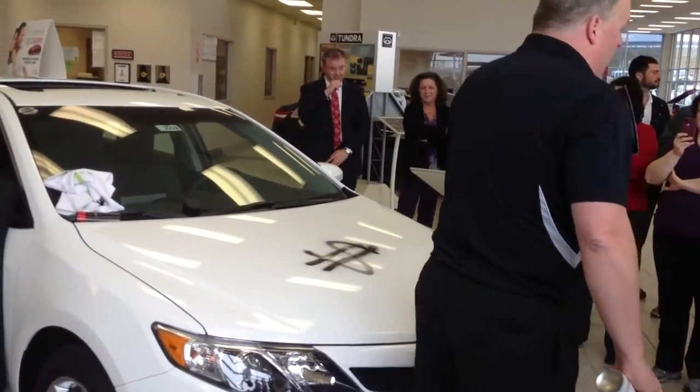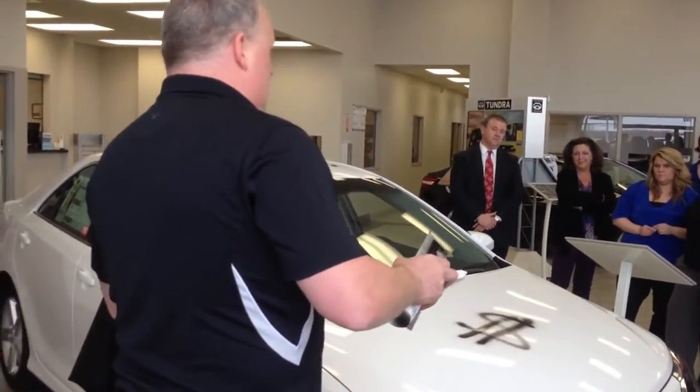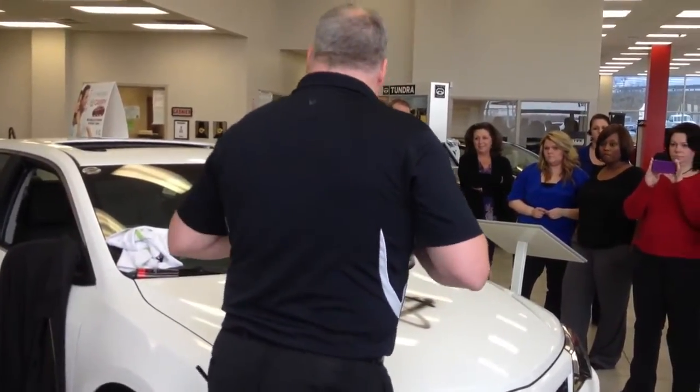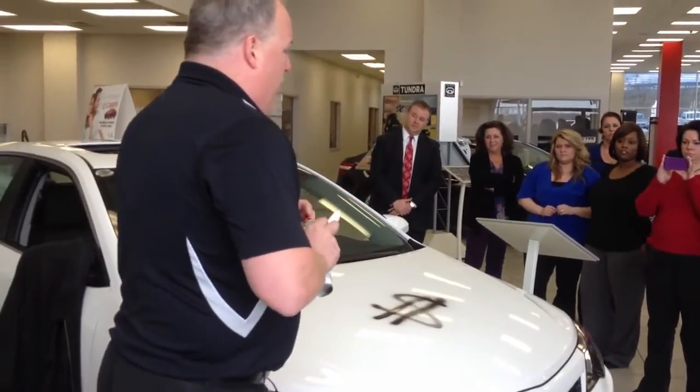And it's permanent. The difference from competitors is that theirs is topical — this actually penetrates those areas. So you're not going to have any stains in the interior anywhere. We also treat the interior leather and vinyl areas with our leather guard product.